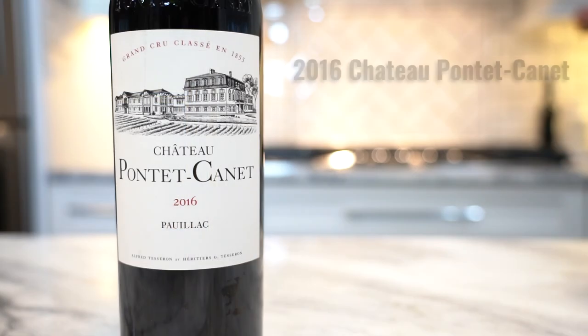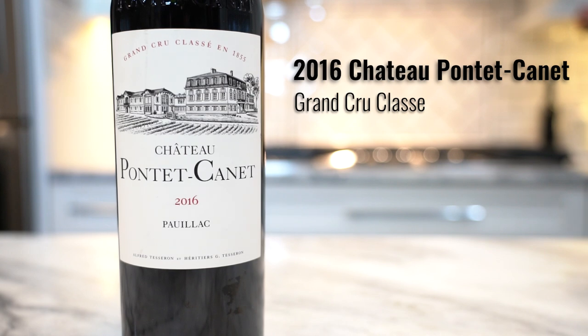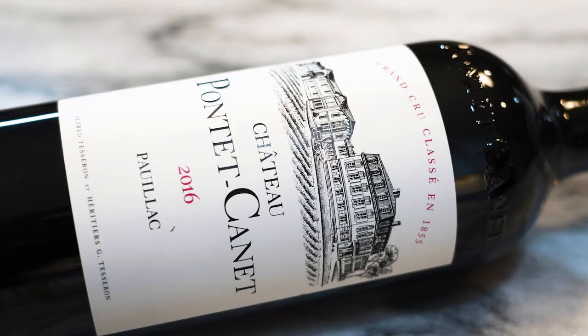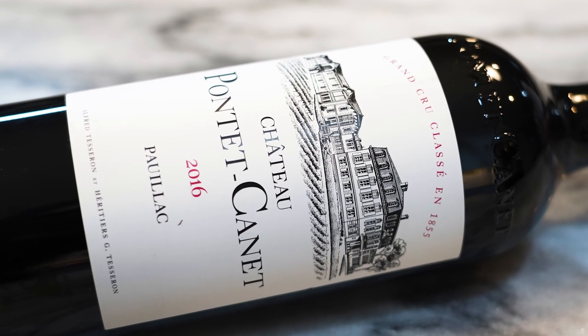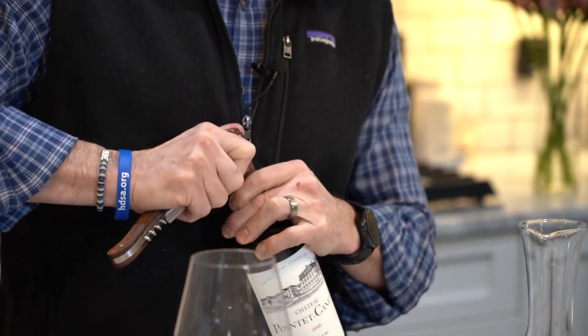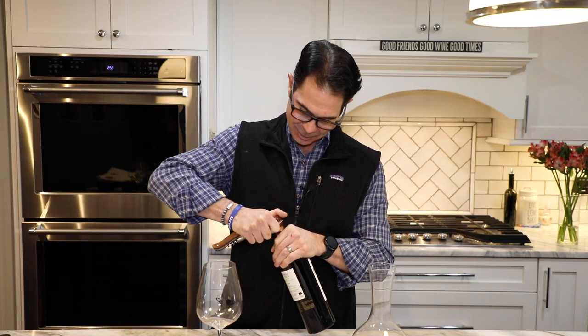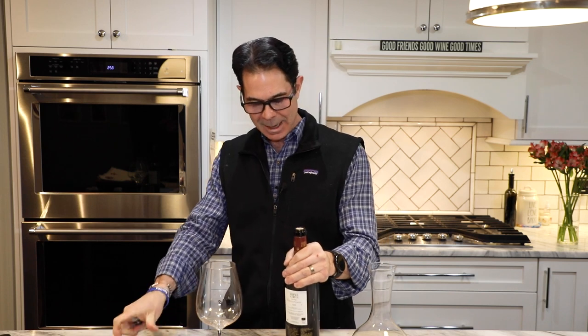So here it is, the 2016 Chateau Pontet-Canet Pauillac. This is the one we've been waiting for. Pontet-Canet is a fifth growth Bordeaux in the 1855 classification, but it has been far exceeding its fifth growth status for many, many years now.